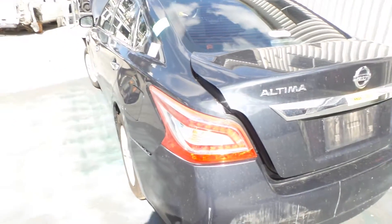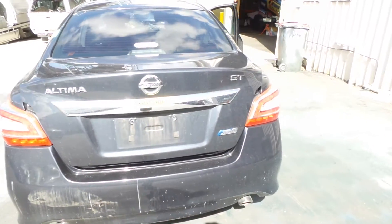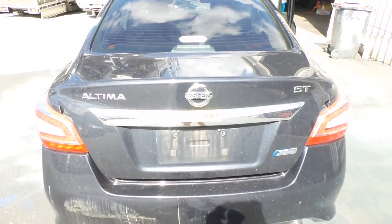Working our way to the rear of the vehicle, we can see that the left hand side tail light and right hand side tail light also seem to be in good condition. The boot lid slash tailgate also seems fairly tidy and clean as well.